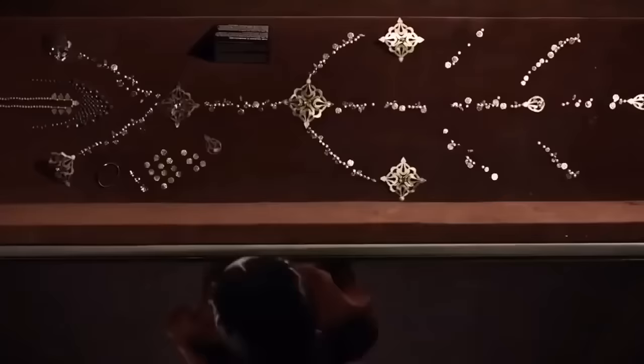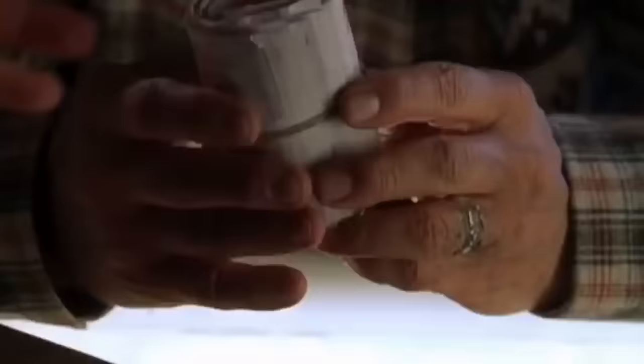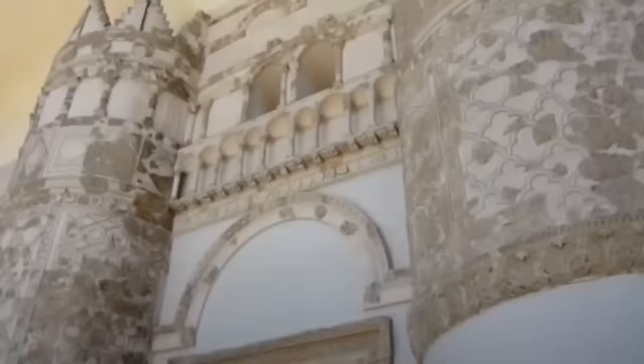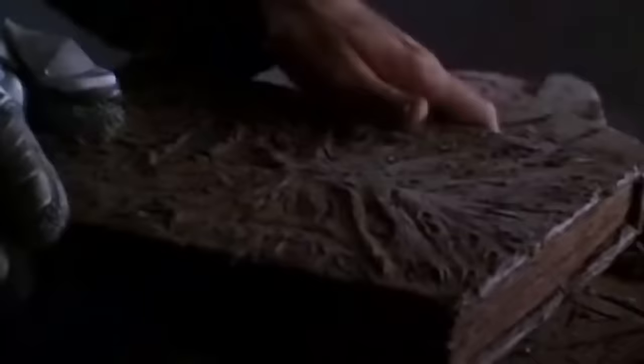Aside from being culturally significant, historical artifacts are often financially valuable on the black market, which makes them targets for thieves. Sometimes discoveries are made when the police capture thieves and confiscate their black market goods. That's what happened in Turkey in March 2019 when the police intercepted an ancient leather Hebrew manuscript that's thought to have been stolen from a museum in Syria years earlier. The manuscript, which is thankfully still in good condition, was hidden under a rug in the backseat of a stolen car.